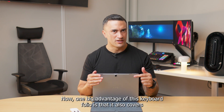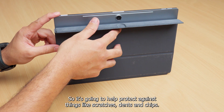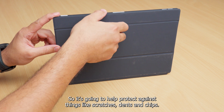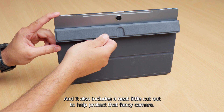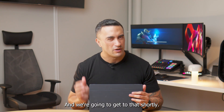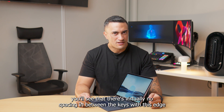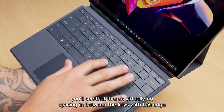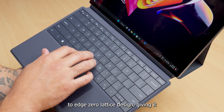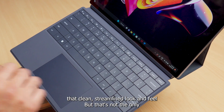One big advantage of this keyboard folio is that it also covers the back of the device, so it's going to help protect against things like scratches, dents and chips, and it also includes a neat little cutout to help protect the camera. If you look closely at this key layout, you'll see that there's virtually no spacing between the keys, with this edge-to-edge zero lattice design giving it that clean streamlined look and feel.